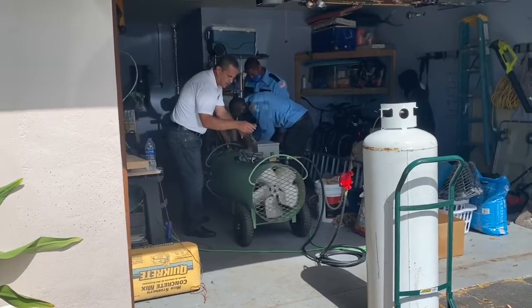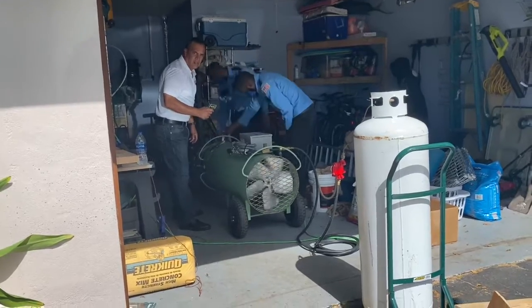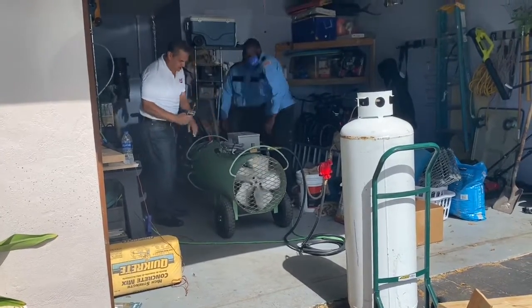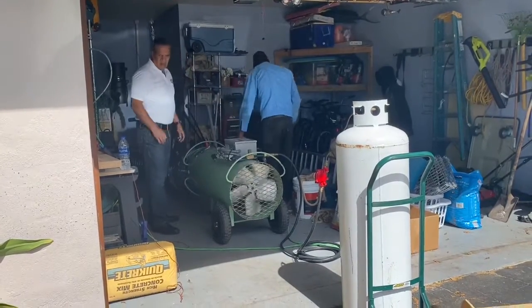These guys are setting up for a heat treatment to handle termites and bed bugs. We're going to eradicate the bed bugs from the whole house using heat treatment — even airflow at 130 degrees throughout the whole home to achieve the kill on bed bugs and termites. We've got our guys inside and we're doing a heat treatment.